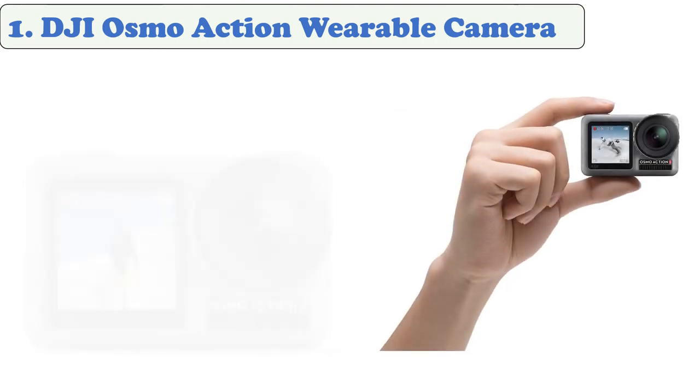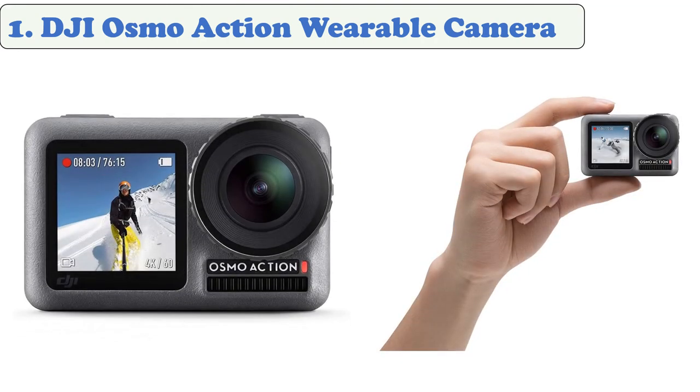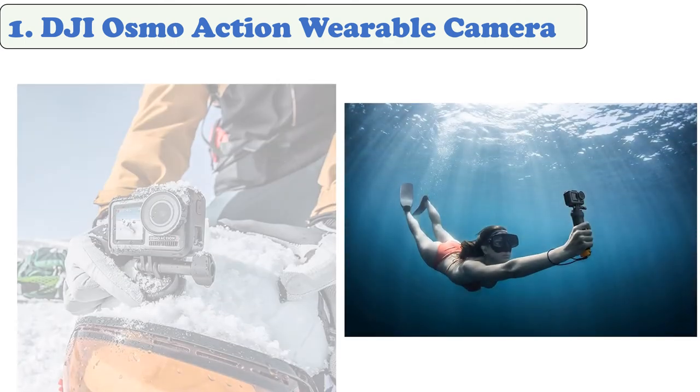At number 1: the DJI Osmo Action wearable camera. A convincing alternative to GoPro, the DJI Osmo Action better frames your shots with a colorful and bright front screen. It provides excellent 4K 60fps video with stabilization, in JPG or RAW file formats. There is even an HDR video mode and the ability to shoot 12MP still photos.